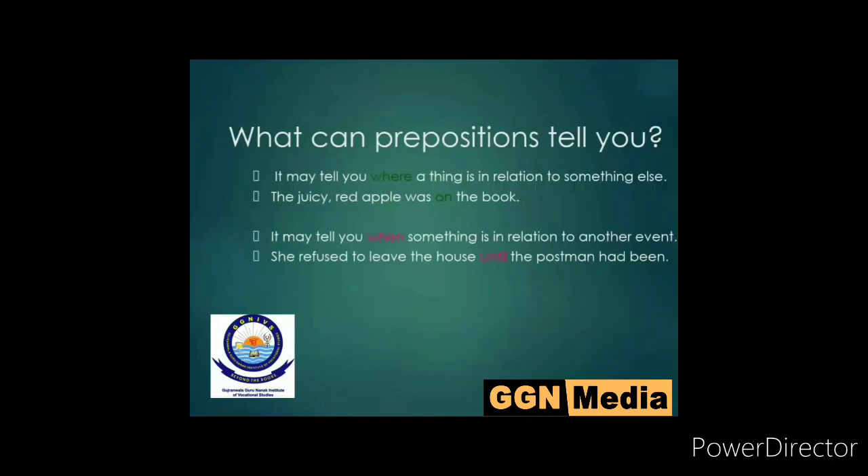A preposition may also tell you when something is in relation to another event. For example, 'she refused to leave the house until the postman had been.' In this sentence, the word used is 'until'. Until is the negative of till. Otherwise, 'till' can be used if you want to talk in a positive sentence.